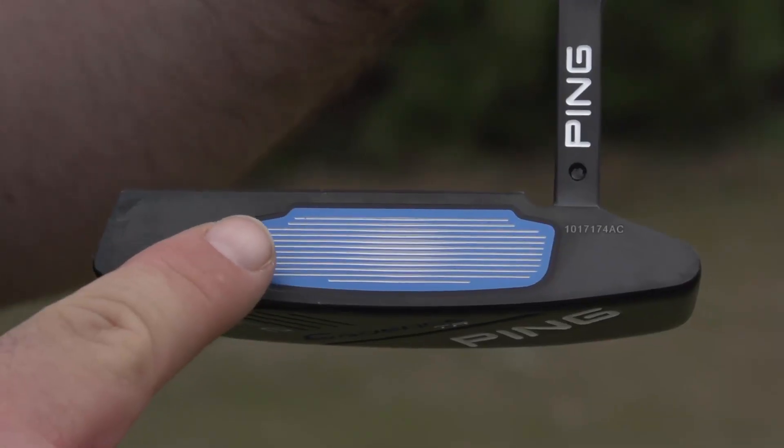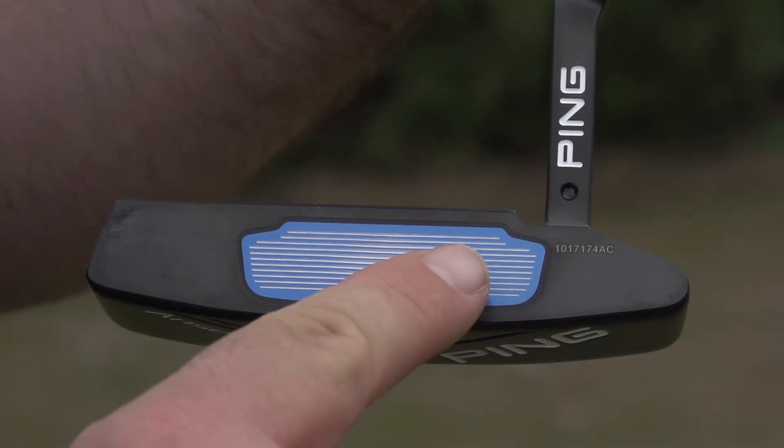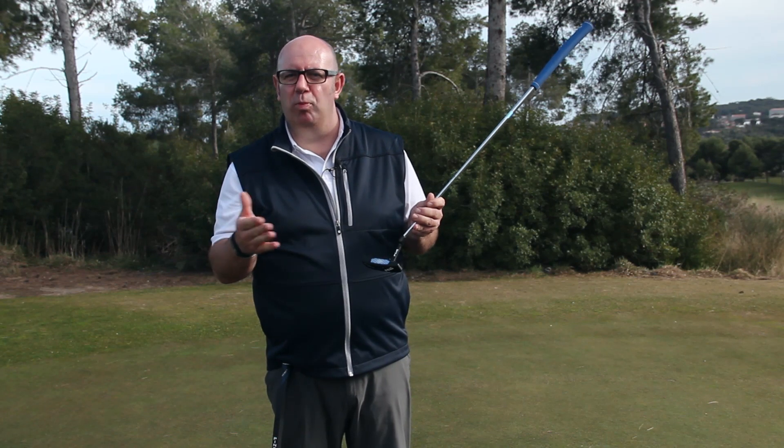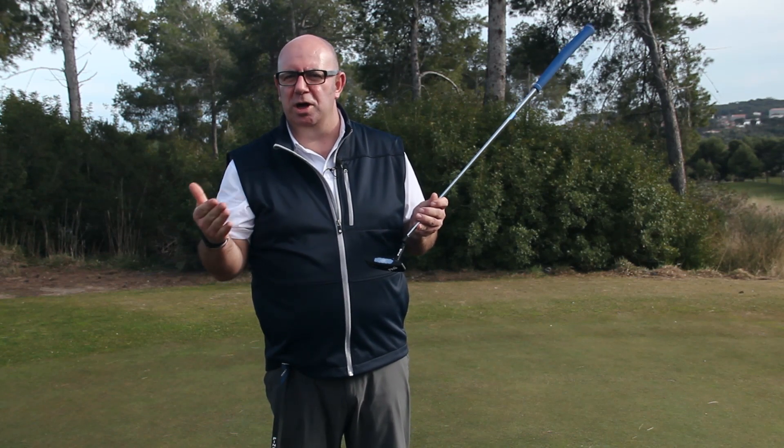First there's a traditional weight putter which is signified by the blue insert and blue grip. This is made of aluminium and it will help you if you've got a mid to fast tempo, and typically you'd want a bit of extra help on making long lag putts closer to the hole.